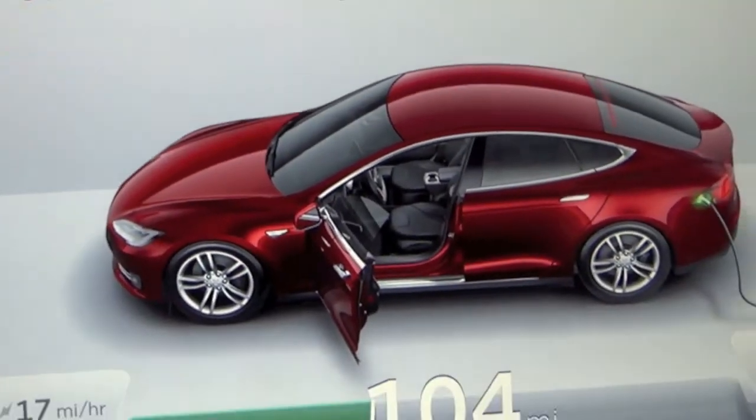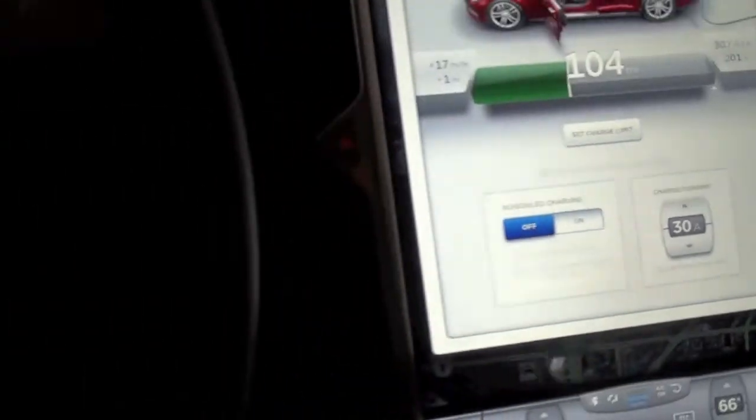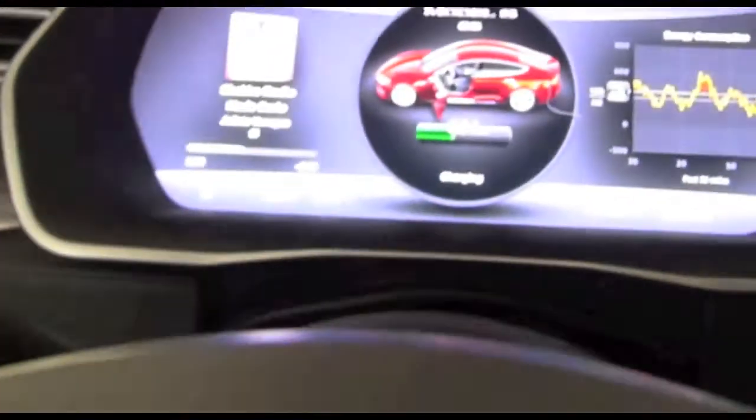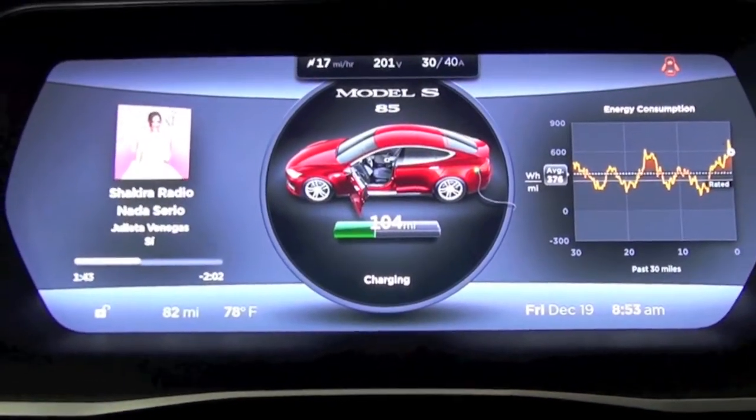If you are at a supercharger, it takes about 20 minutes to get a half charge, about 35 to 40 minutes for a full charge. After you've driven about 250 to 300 miles, you probably want to stop and use the restroom, get a bite to eat, stretch your legs, and so on. So to find a store near you, you can visit our website.